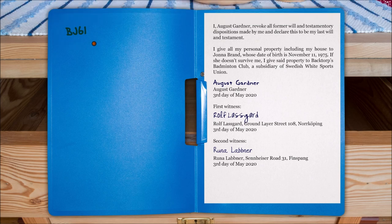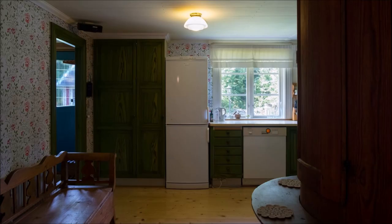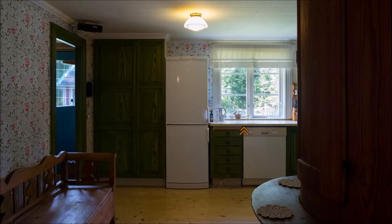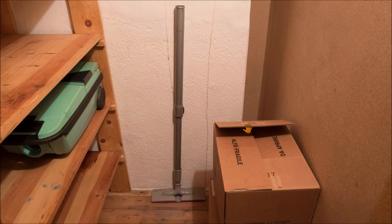The code is BJ61, and that's the code for upstairs. Let's go upstairs — I'm having a lot of trouble finding the stairs. Yeah, maybe it's on the right. Okay, so the upstairs area, let me show this off.